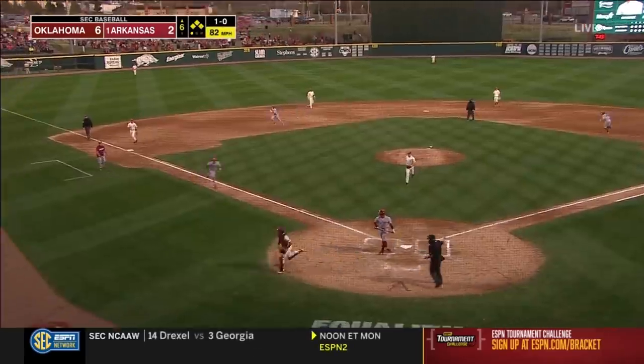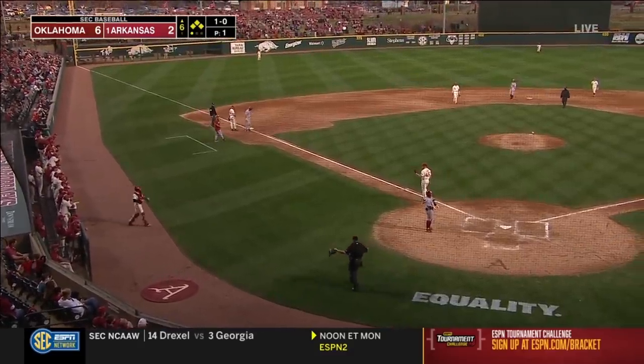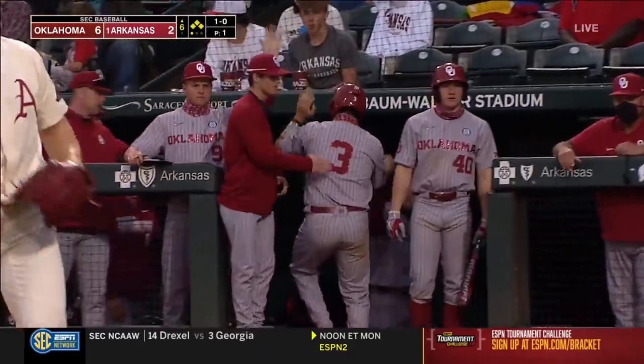He was fooled on it, but it goes to the backstop, and with that it's 7-2 as Crooks crosses the plate.